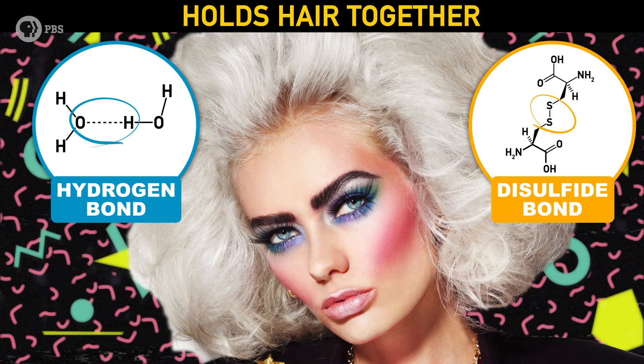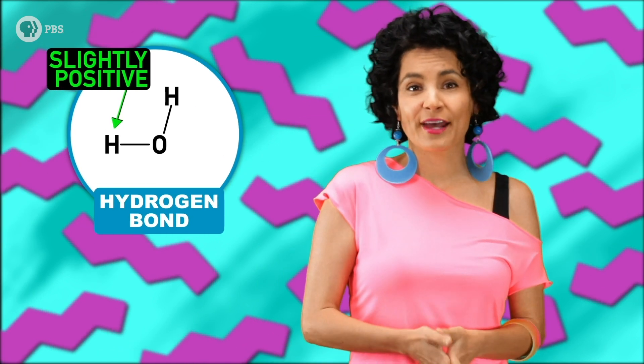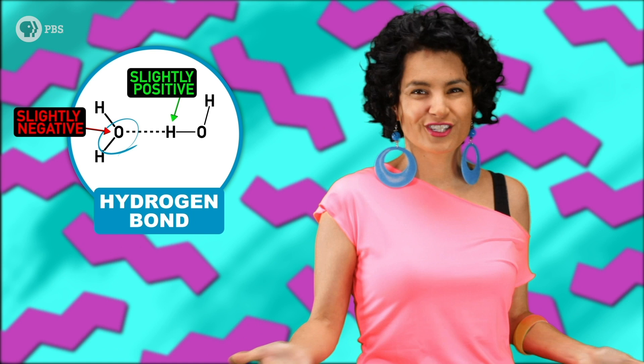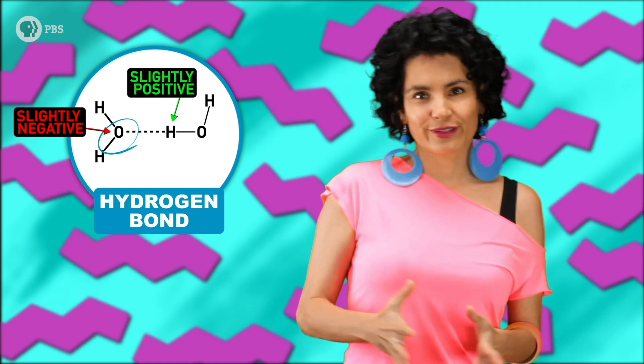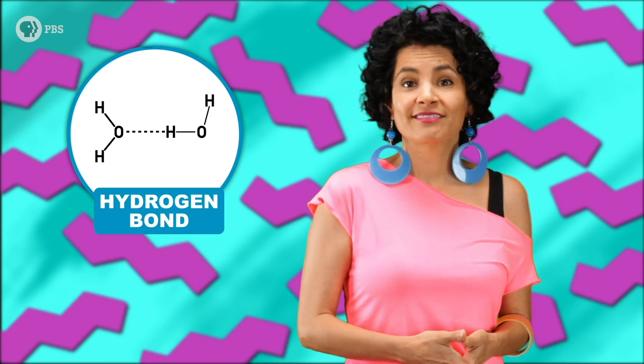The name hydrogen bonds is kind of a lie — they're not actually bonds. They're just attractions between a slightly positive hydrogen atom and a slightly negative atom, like oxygen, fluoride, or nitrogen. The bonds are relatively weak, so much so they can be broken down by something as innocent as water.